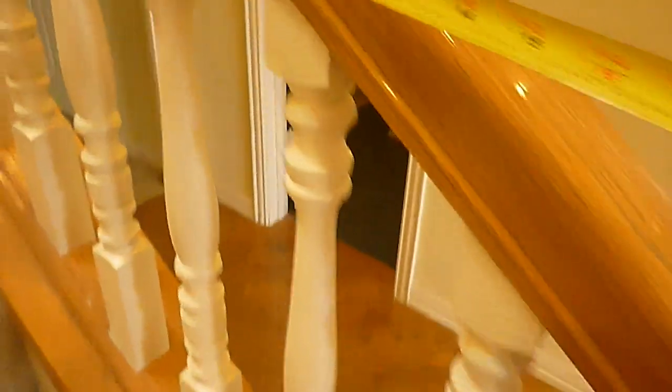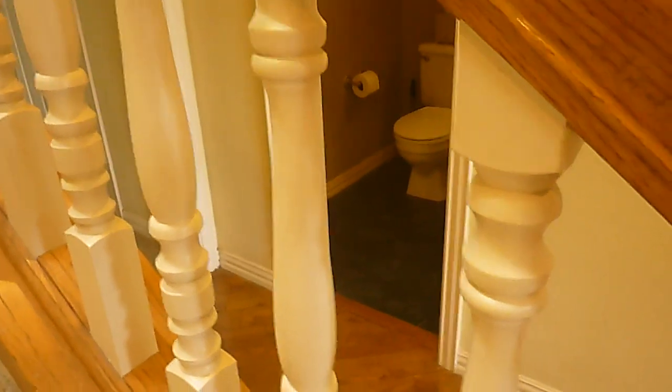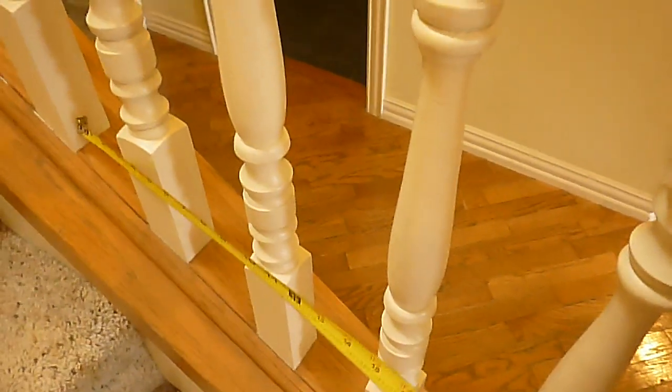My balusters — you could call them spindles — are exactly 4 inches in some places. This is a bottom newel post. It's supposed to withstand 200 pounds of lateral pressure.